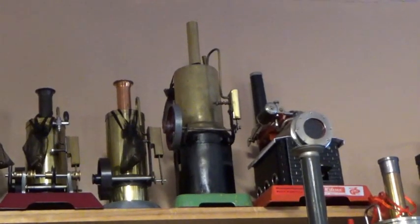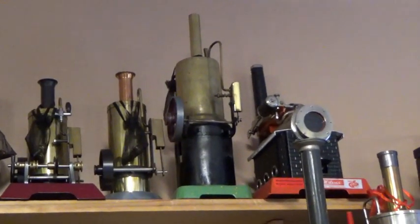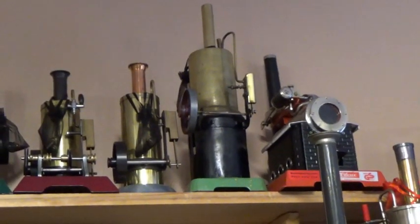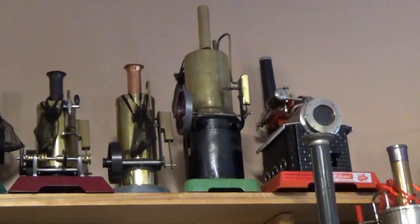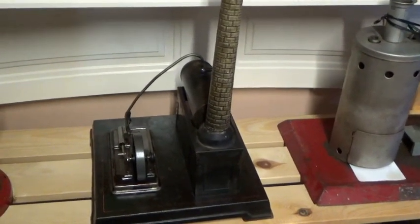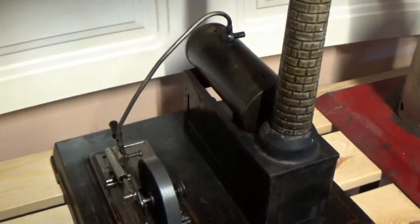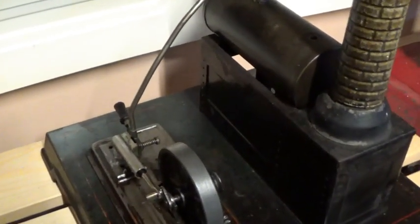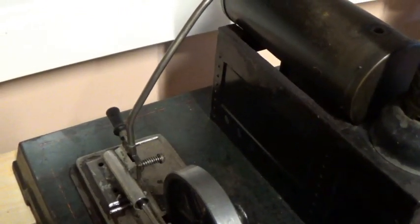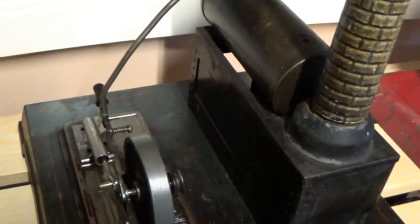Up there on the top shelf, the one in the middle with the green base — that's an IGLA engine, which was made in the Czech Republic. There's a nice Bing stationary engine here. Nothing really fantastically special about it except that it's the only stationary one I have with the reversing lever. The Pluto roller also has a similar lever, but this is the only stationary one I've got.